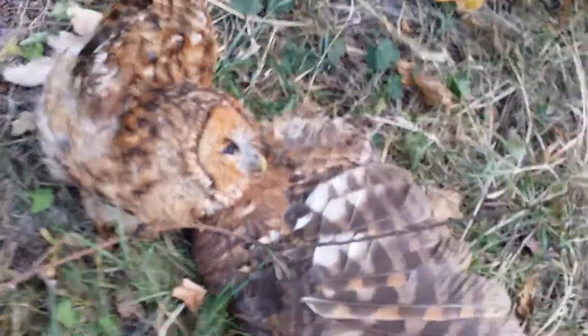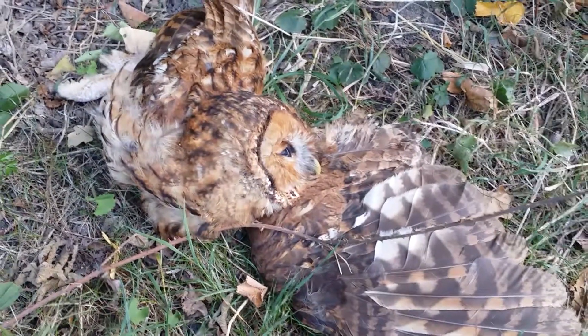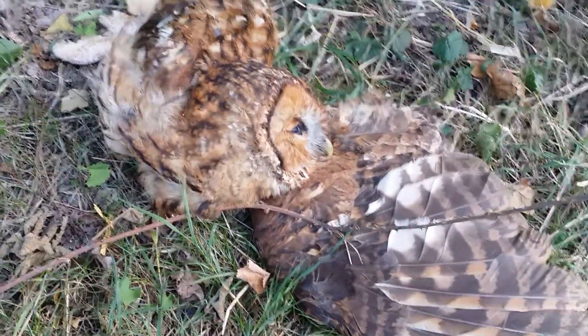Here's a slightly upsetting sight on my walk through Havering — a dead tawny owl, which probably proves that somebody wasn't driving carefully. It's not been dead very long; the eyes are still there.